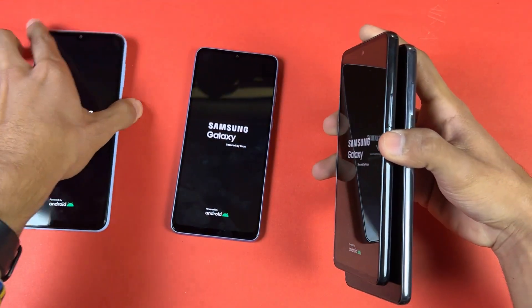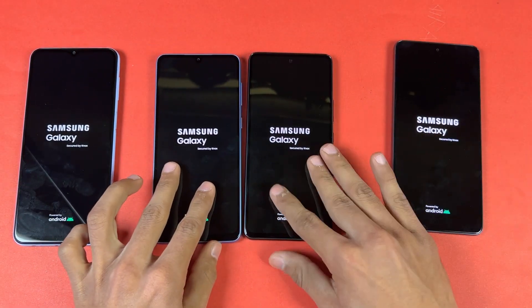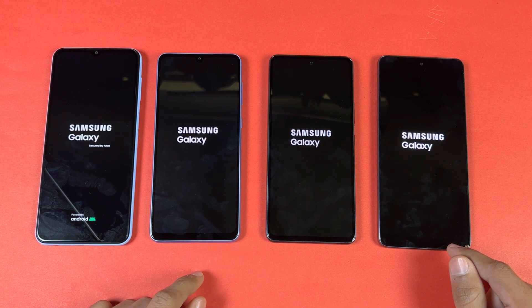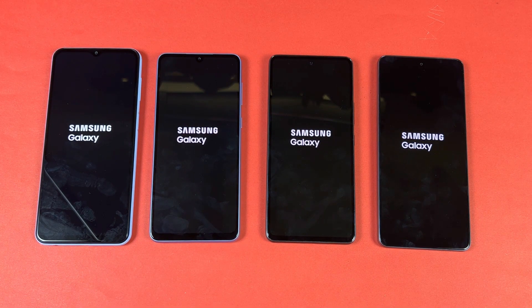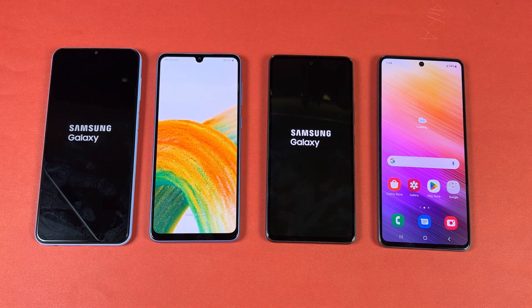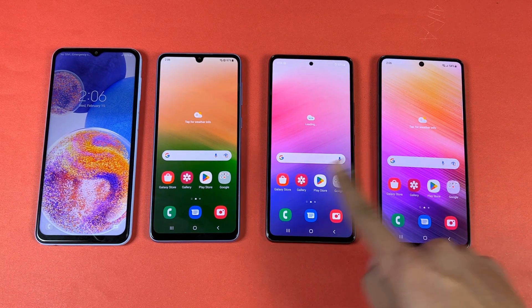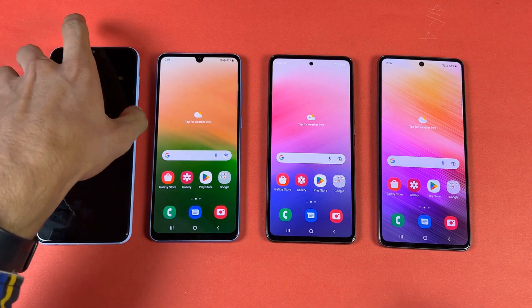Logos came up first on all these devices — A23, A33, A53 and A73. The A73 is faster when it comes to booting up, then the A33 5G, not the A53 — very surprising. The A23 is right behind. So the A73 is the fastest, A33 in second position, A53 in third, and lastly the A23.